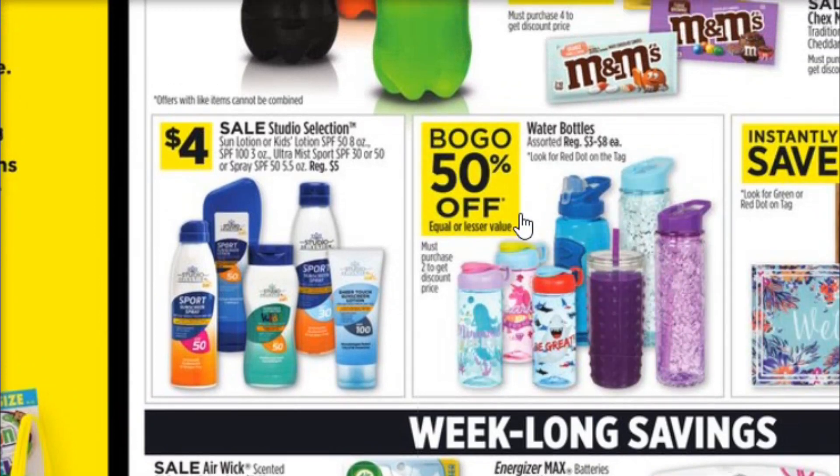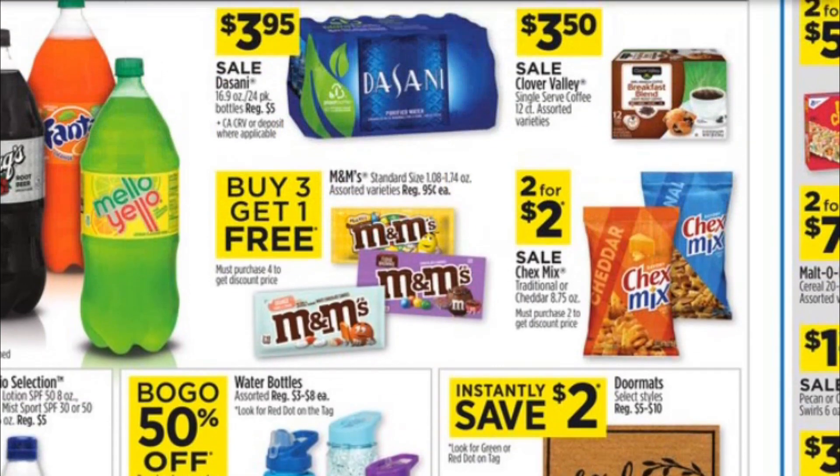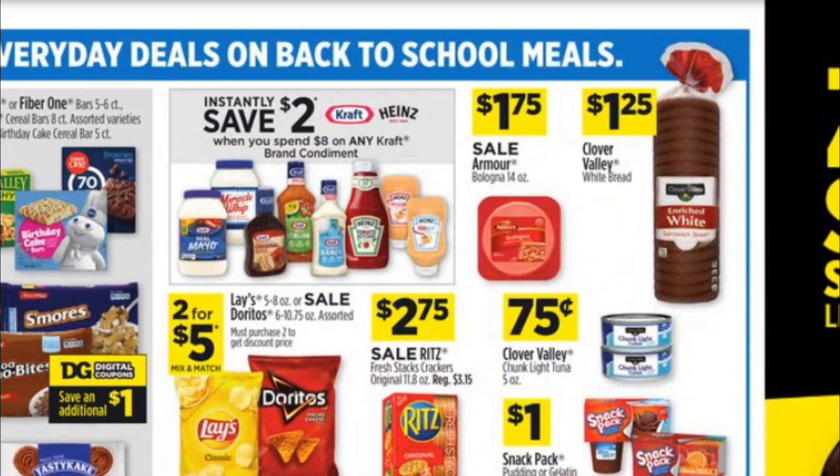We've got buy one get one 50% off on water bottles this week, which might be a good deal if you want to stock up for the kiddos for school. We also have $2 in instant savings on some welcome mats that are between $5 and $10 regularly. Just keep in mind those prices are only valid Thursday through Saturday — the 15th through the 17th — but you can add those items into your $5 off $25.